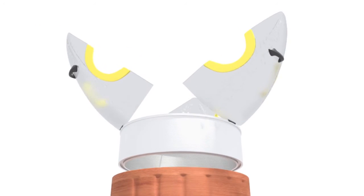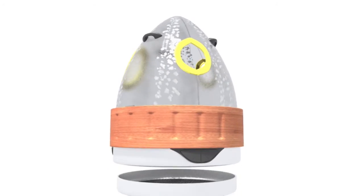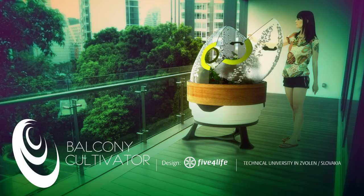Not only does this device provide a way to grow food for those without access to green space, but it offers an alternative growing solution for drought-prone areas of the world.